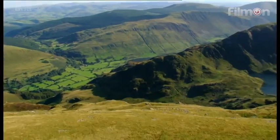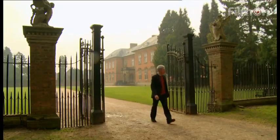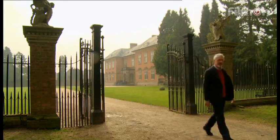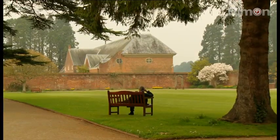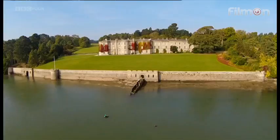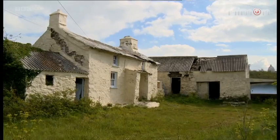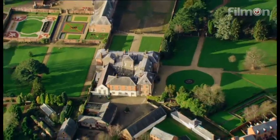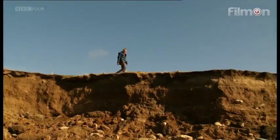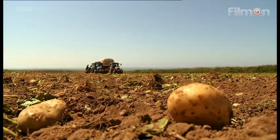The National Trust is Britain's largest landowner. It has more than 4 million members, and it's as English as cream teas. Or is it? In fact, it all began 100 years ago here in Wales, where it now cares for some of the greatest coastline, mansions and countryside in the world. This is a huge undertaking. But how are they coping in the 21st century?